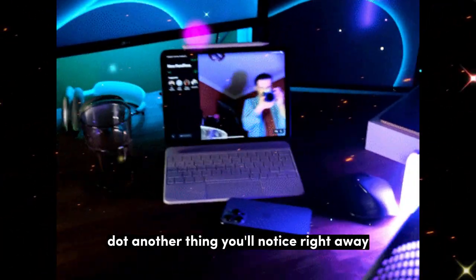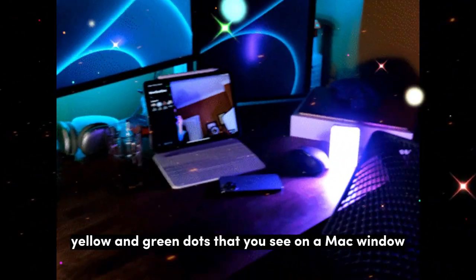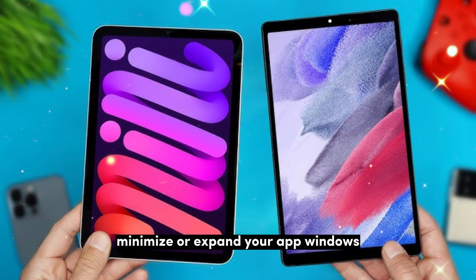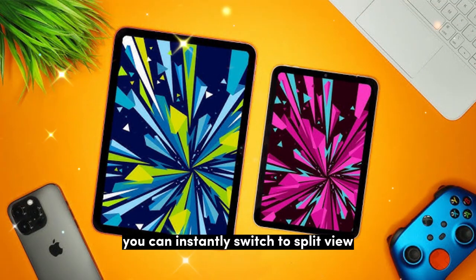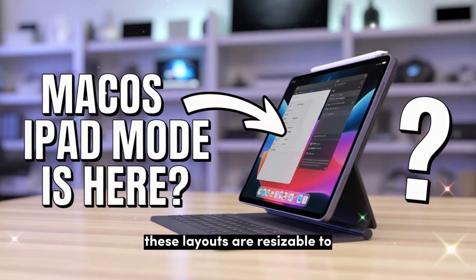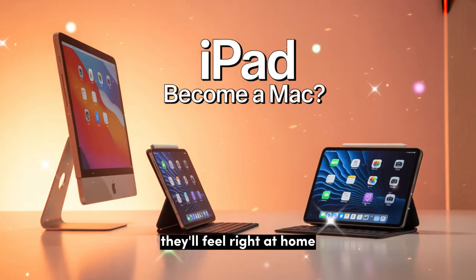Another thing you'll notice right away are the traffic light buttons — the same red, yellow, and green dots you see on a Mac window. They're now on iPad windows too. You can use them to close, minimize, or expand your app windows. If you press and hold the green dot, you'll see quick tiling options: split view, three vertical windows, or a four-square layout. These layouts are resizable, making it all very fast and easy. If you're used to these controls on a Mac, they'll feel right at home.